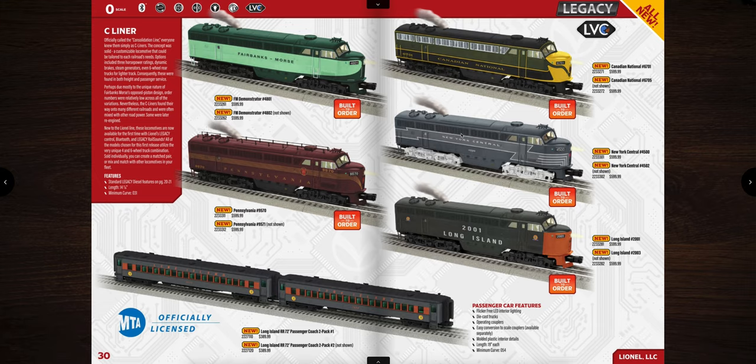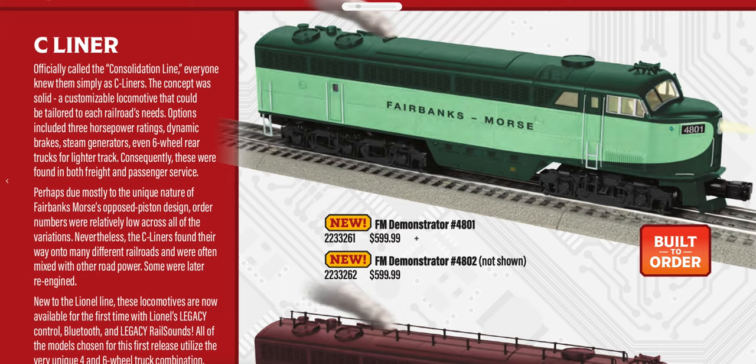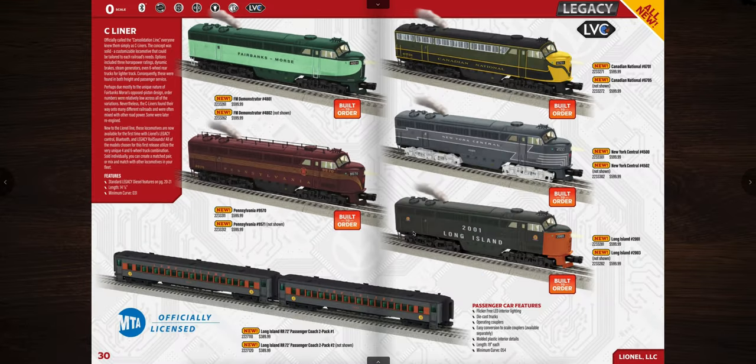Next up are the C-Liners — a newly acquired MTH tooling that Lionel has gotten. They're offered at $599.99 and come as a single unit, so you can get one or buy two. Road names include Fairbanks-Morse, Canadian National, New York Central, Pennsylvania, and Long Island, with matching Long Island passenger cars available. These operate on O31 minimum curves.